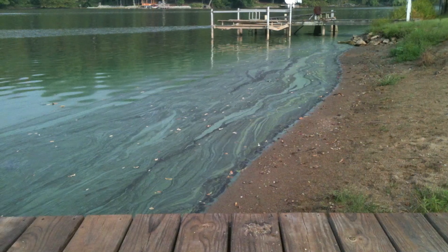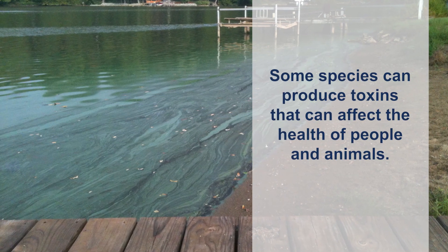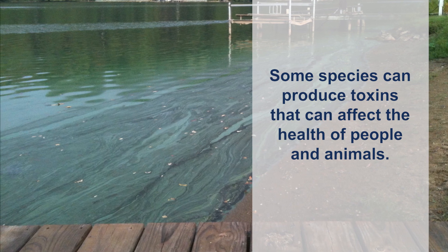Why be concerned with HABs? Because some species of blue-green algae can, under the right conditions, produce toxins. These toxins can affect the health of people and animals that drink water or even come in contact with the water.